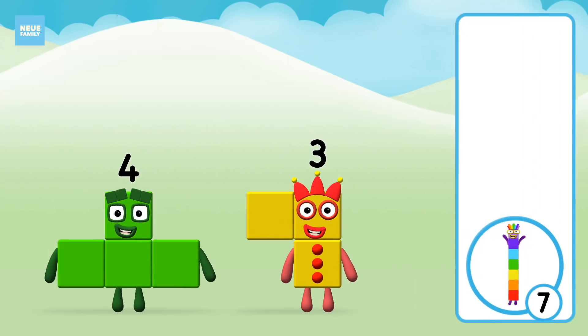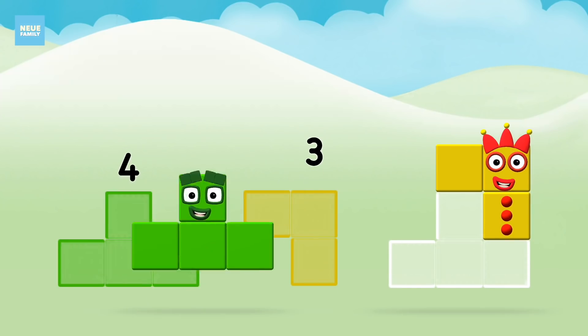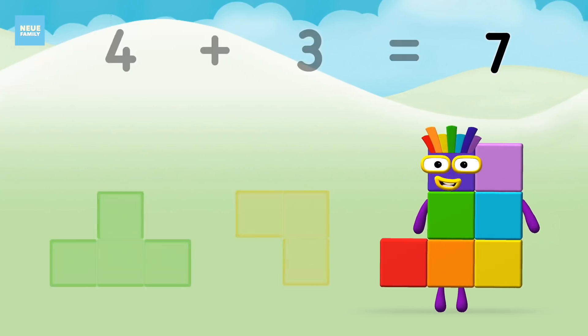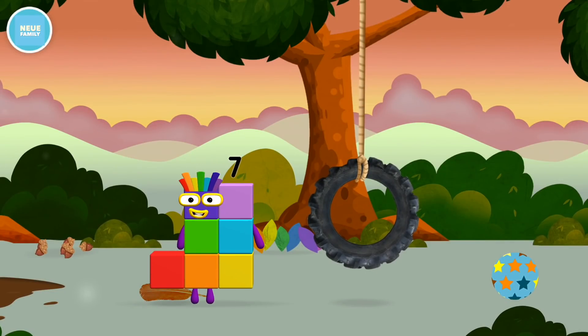That's right! Now can you add the number blocks together? Three, four, four plus three equals seven. Amazing! You made number block seven! You made a new number block!